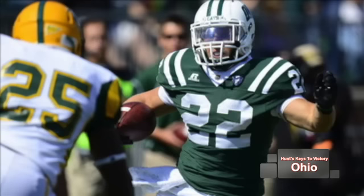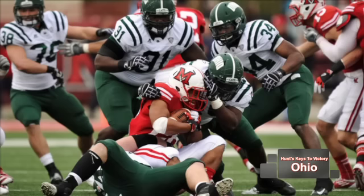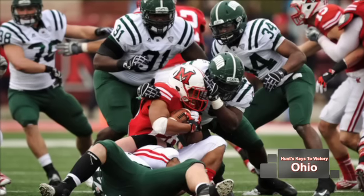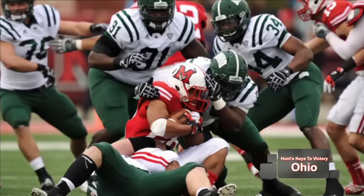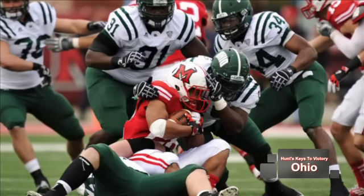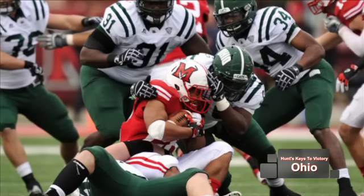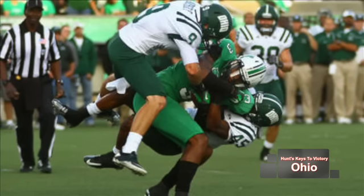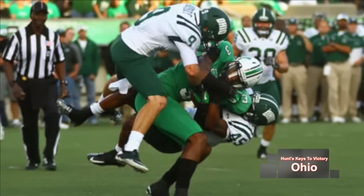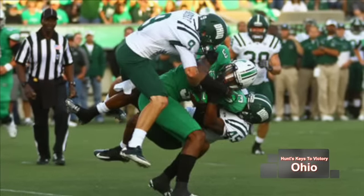Defensively, the Bobcats can't let Colton Browning extend plays with his legs, so they can't be afraid to send extra pressure. You want to dictate the pace of the game by forcing him to get rid of the football quickly — a reactionary defense will get you beat. The big matchup to watch is between strong safety Josh Kristoff, an outstanding player, and tight end Kevon Milton, who is the Warhawks' number one option in the passing game.